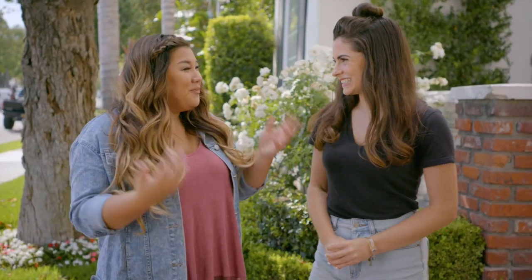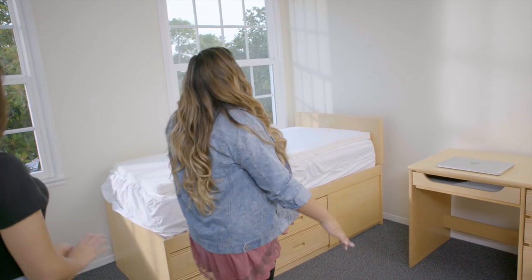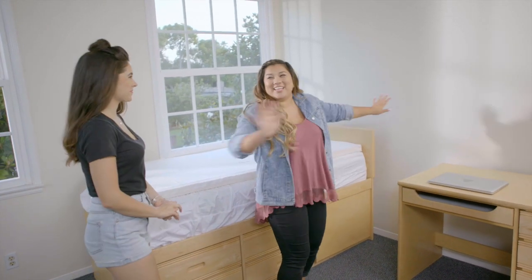Hi guys, I'm Mary Elizabeth. It is so nice to meet you, I'm so excited right now. Me too — why don't we get inside and see what we can do. This is so cool. Oh my gosh, there's so much space in here. It's just like a big blank canvas.